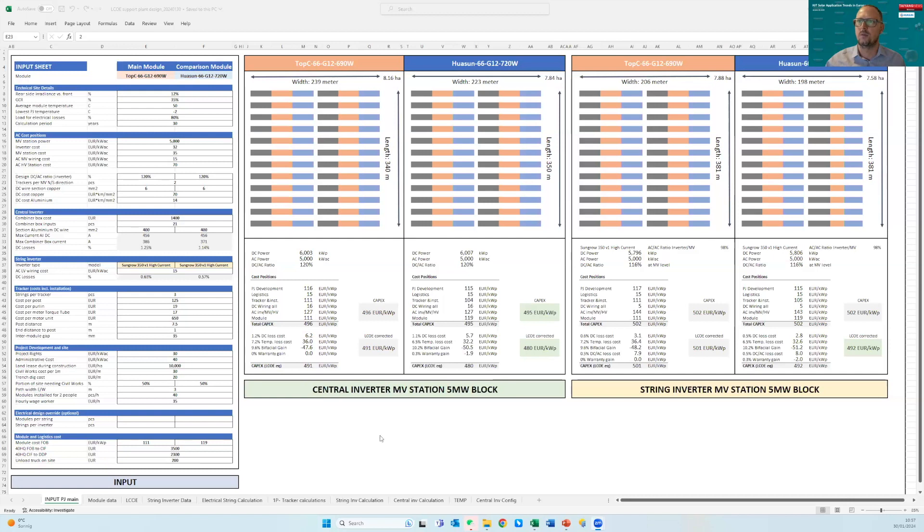The point is that if you are an EPC or even a developer, it's good to generate one of these simulation tools for yourself. Here we have different modules to choose from: 66 cells, G12. Let's imagine you have a 700W top-of-the-line Topcon module — say the best available by end of this year — and compare it against the worst of our line at 705W. The efficiency is very similar, so let's assume the same price.